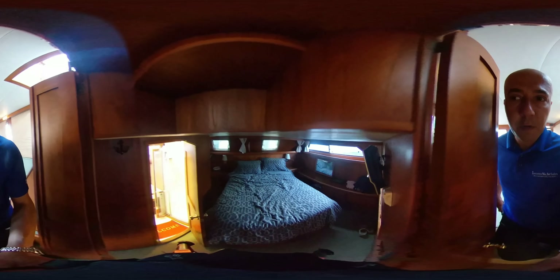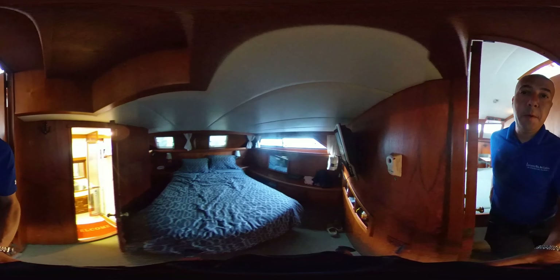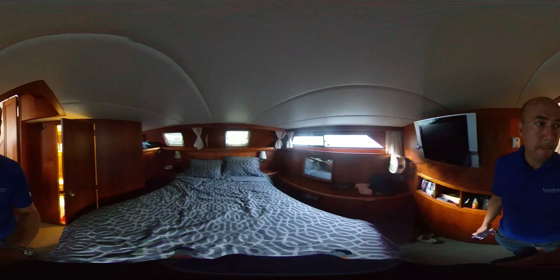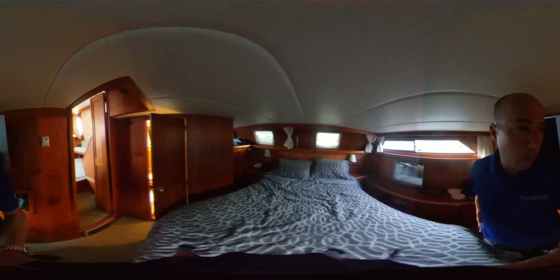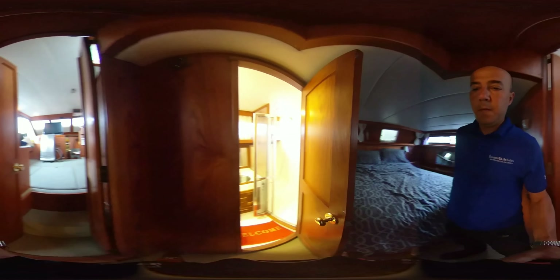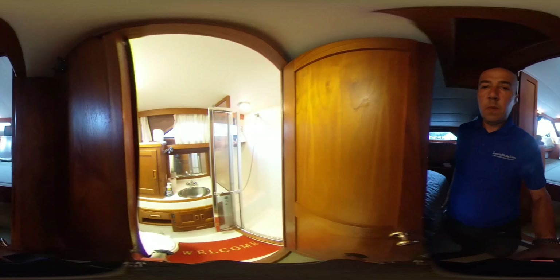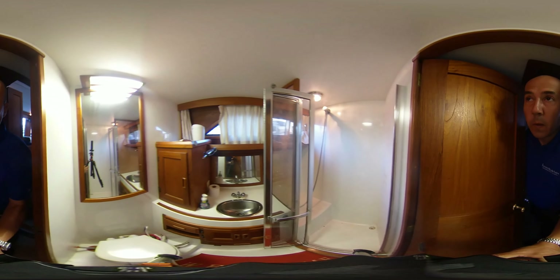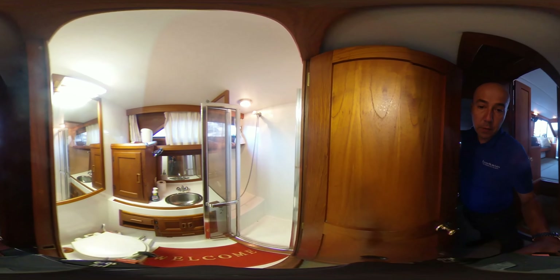Very large master cabin. And here we are in the aft head, which has a separate walk-in shower with sliding glass door.